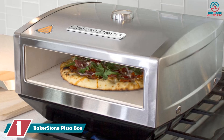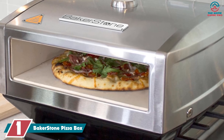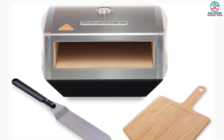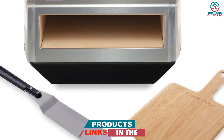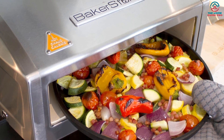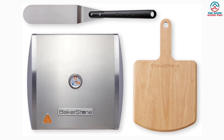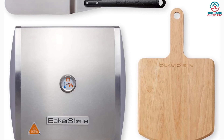And finally, at number one, we have the BakerStone Pizza Box, our premium pick. It's not strictly a pizza stone — it's something much more, designed to transform your pizza experience. It allows you to bake artisan pizzas in less than five minutes by reaching temperatures of 800 degrees Fahrenheit, delivering a consistent base and crust you'd typically only find at high-end establishments. It delivers wood-fired performance on your gas stove with an easy setup, and comes with a large pizza paddle and wooden tray for serving. You can also roast and grill meats, vegetables, and seafood. Thanks for watching!